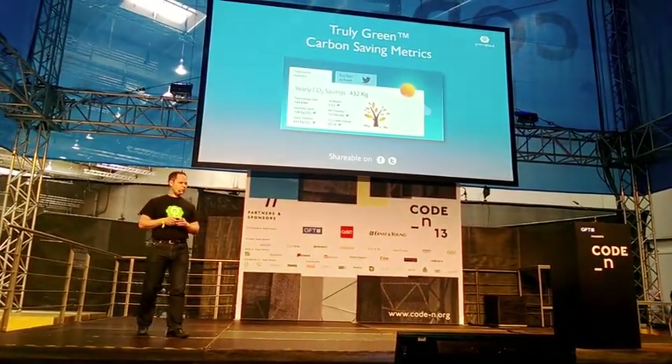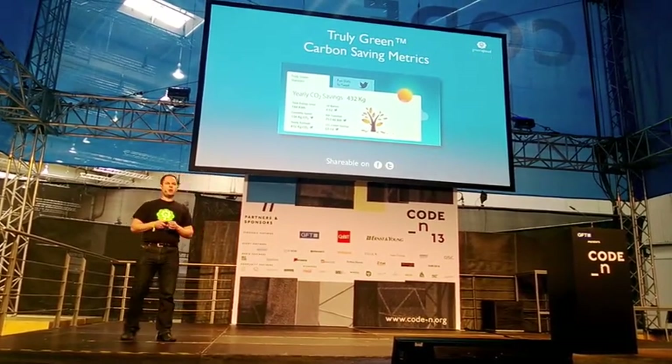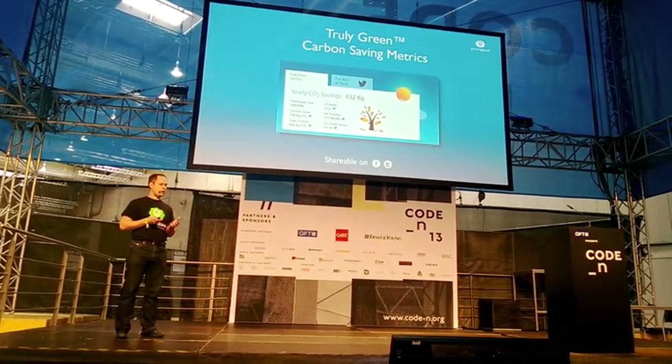Here's an example of how that looks. Here I've saved about half a ton of CO2. You can see that the savings in terms of running IT in a sustainable way can be substantial.